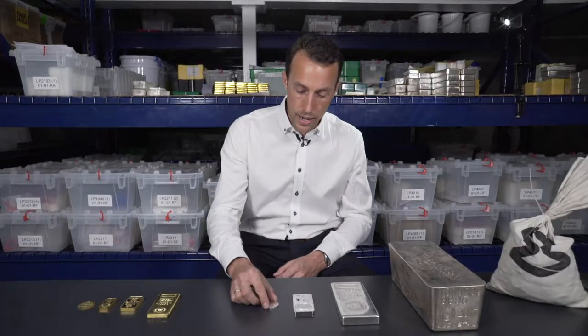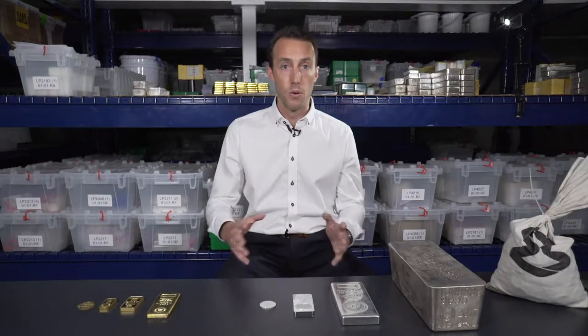If you take any coin or any bar, whether they be manufactured by a sovereign mint, a private mint, or a refinery, you're going to notice four things that they have in common.